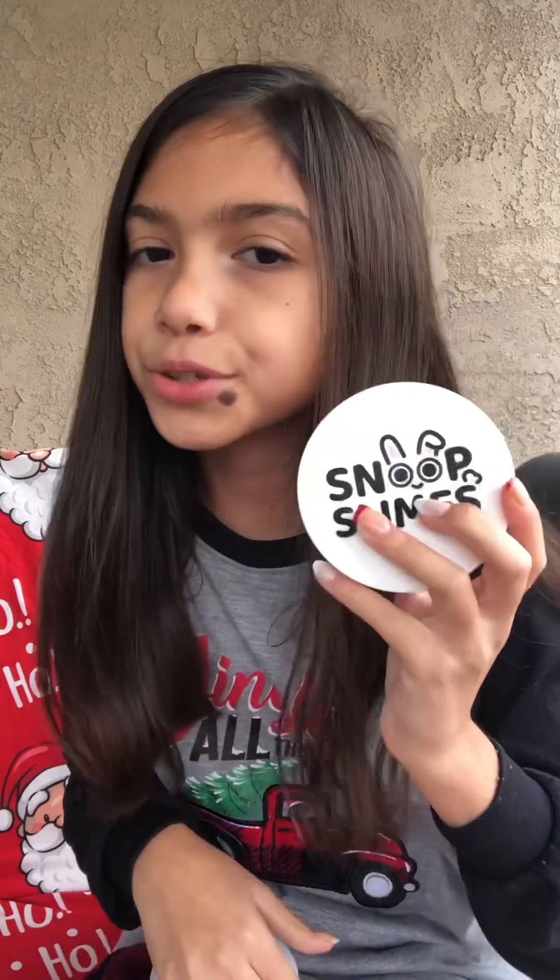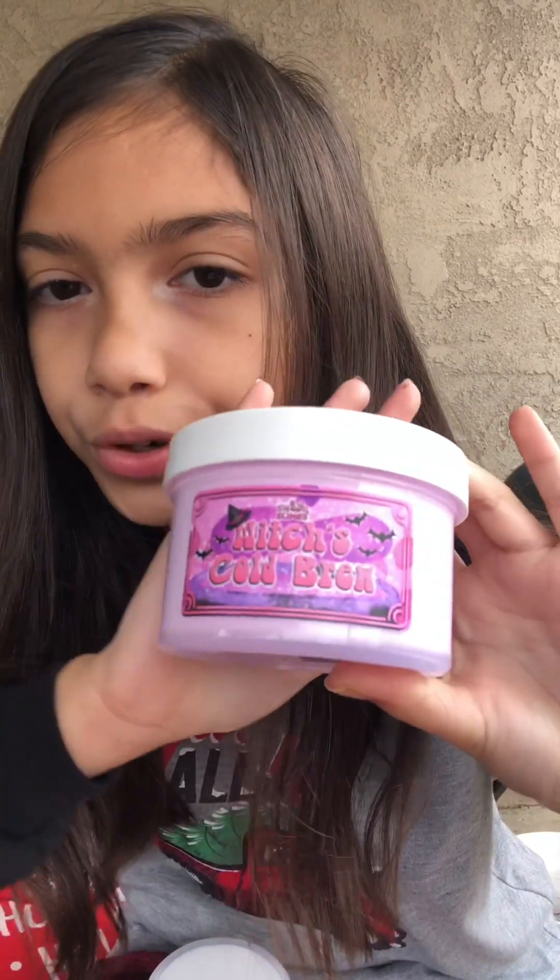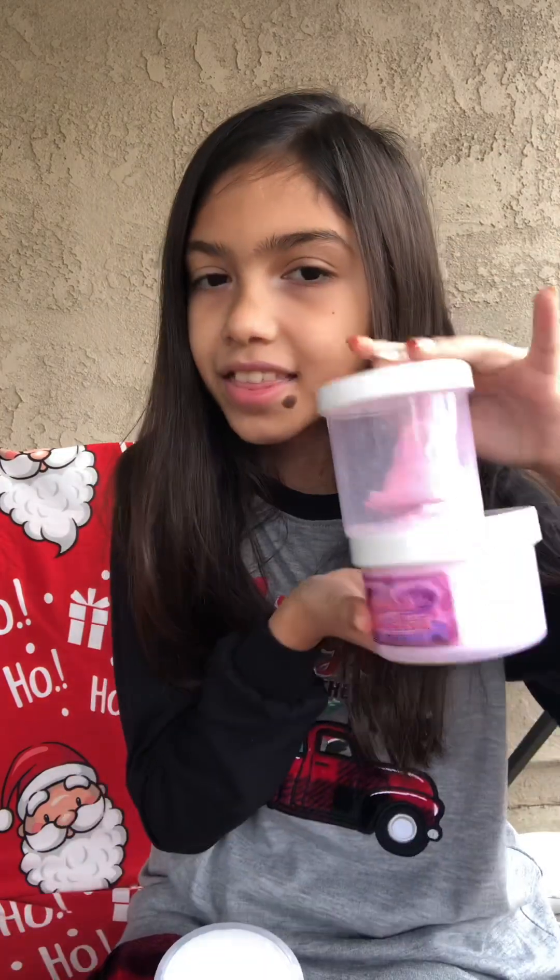Speaking of Snoop's Slimes, I'm going to try to find one of her slimes. I have a bunch of different slime businesses in here so I'm having a hard time finding them. But here is one that I found — this is from Snoop's Slimes, and I love their branding label. That is so cute. And this one is Witch's Cold Brew, which came with this Witch Hat Clay Topper. It is a super glittery pink slash purple witch hat topper that goes with this. That is so fun.